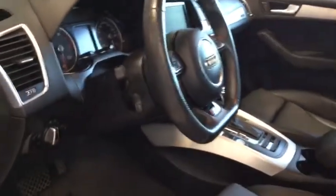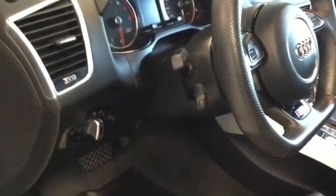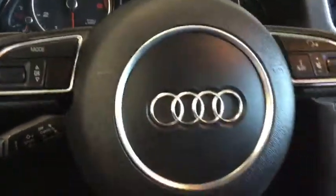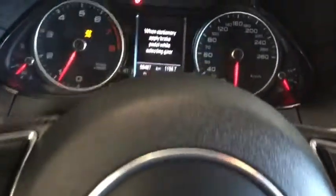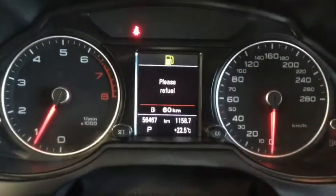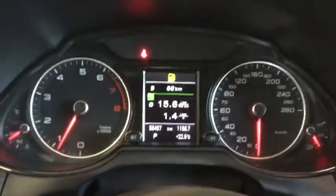The panoramic sunroof is really wonderful in the summer months and even more beautiful in winter when the sunshine is shining. Now taking a look at the odometer, we only have 56,467 kilometers, which means there's lots of life left in your Audi.